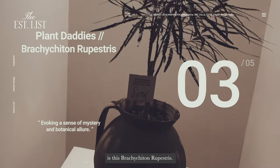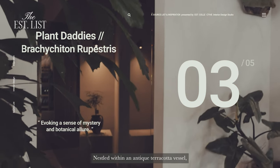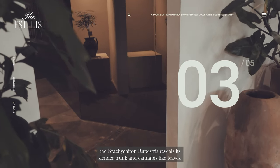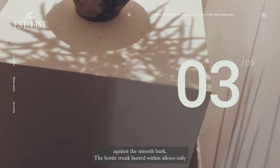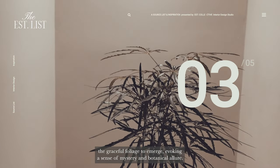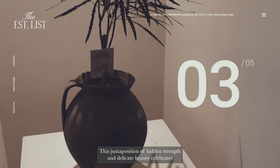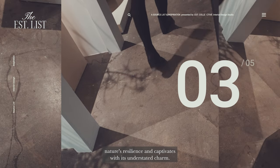Coming in at number three is this Brachychyton rupestrus nestled within an antique terracotta vessel. It reveals its slender trunk and cannabis-like leaves, with its vibrant green leaves providing a refreshing contrast against the smooth bark. The bottle trunk, buried within, allows only the graceful foliage to emerge, evoking a sense of mystery and botanical allure. This juxtaposition of hidden strength and delicate beauty celebrates nature's resilience and captivates with its understated charm.